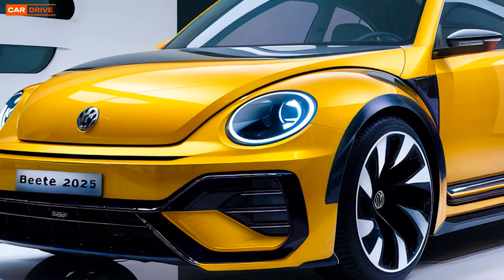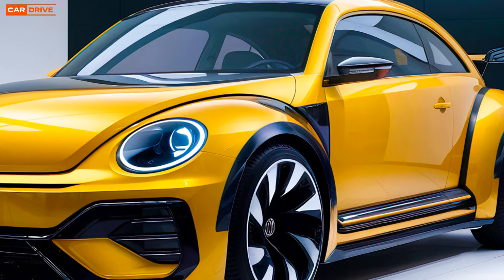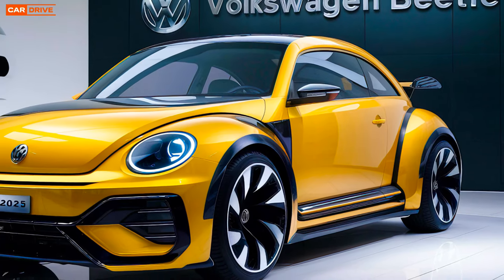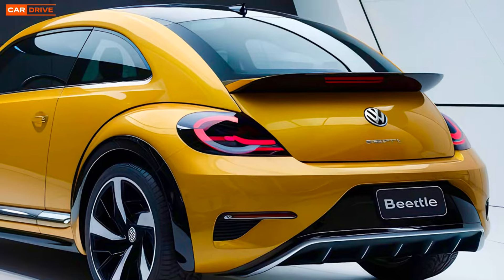The 2025 VW Beetle retains its classic beloved shape but with a contemporary twist. The front end features a sleek grille and stylish LED headlights, giving it a fresh modern look. The body has been streamlined for improved aerodynamics, with smooth curves and elegant lines that enhance its visual appeal.